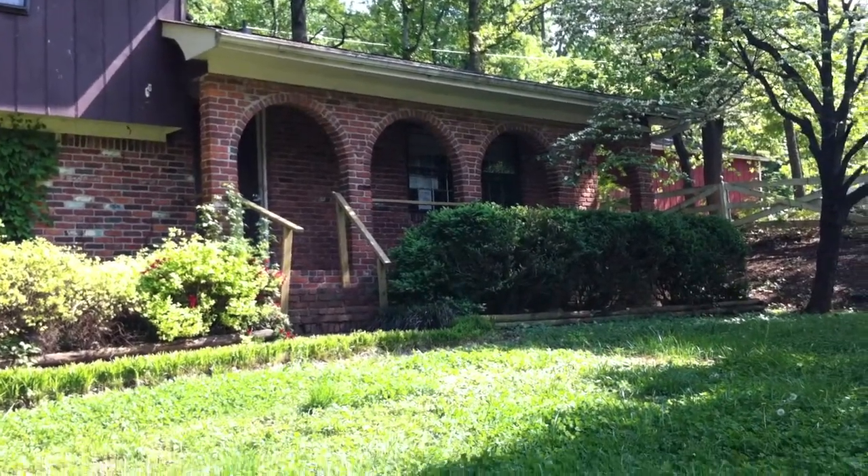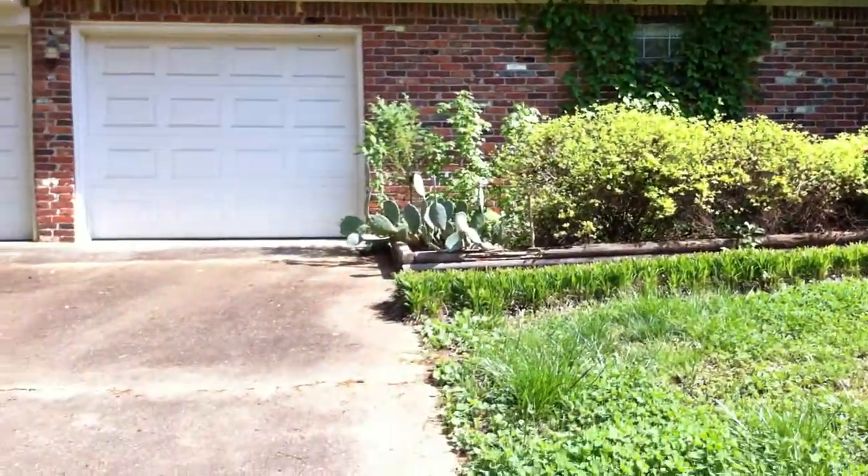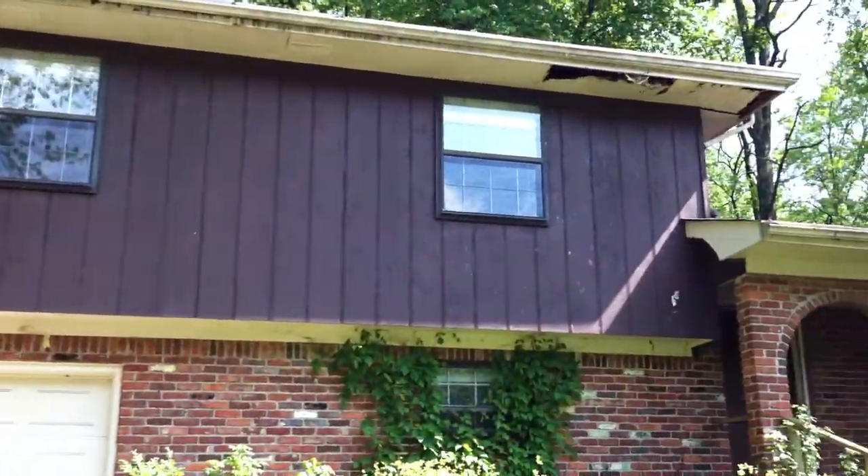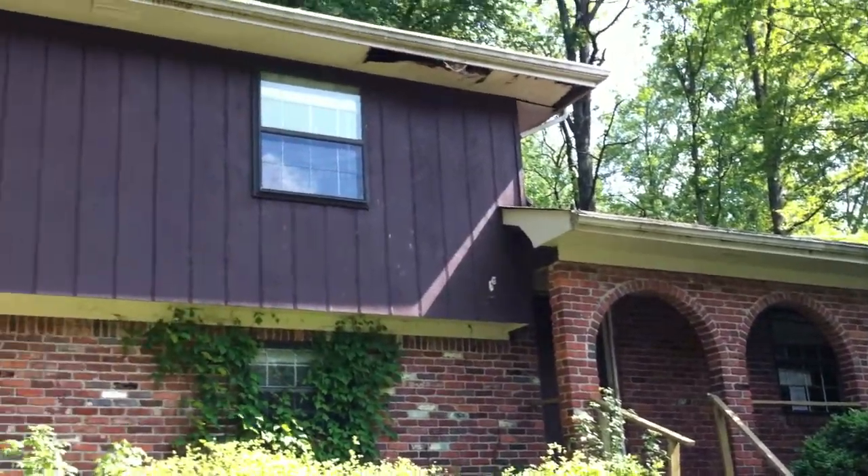Alright, this is 9206 River Oaks Road. As you can see, the concrete driveway leading up to a two-car garage. The house is mostly brick with some wood siding.